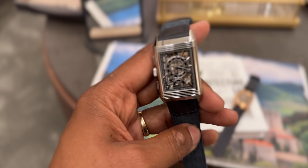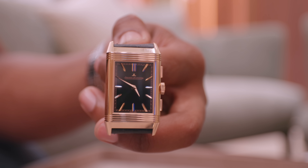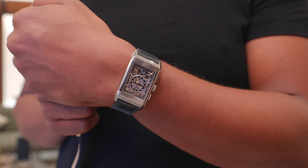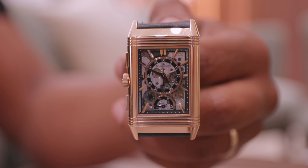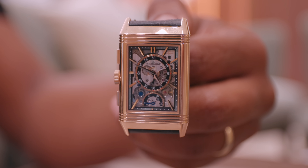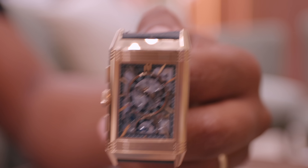We then move on to the Reverso Tribute Chronograph, slightly larger at 49.4 by 29.9mm. This Reverso Tribute Chronograph is available in pink gold with a sunray black dial, or in stainless steel with a gray-blue sunburst dial. It's a two-hander front display that is clean and simple. One interesting thing JLC did: when you flip the case to the other side, it's skeletonized — and not only that, they played with the positioning of the different functions, with a prominent minute and second railroad track and a retrograde 30-minute indicator at six o'clock.